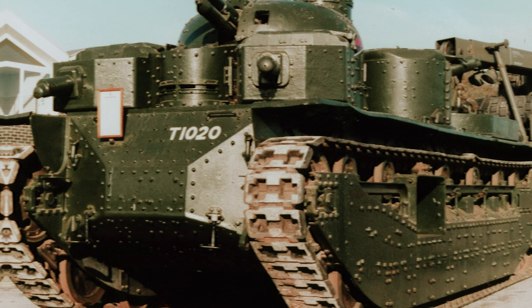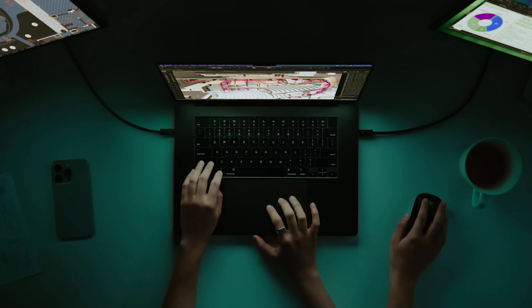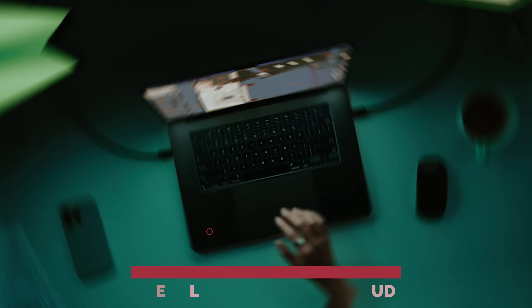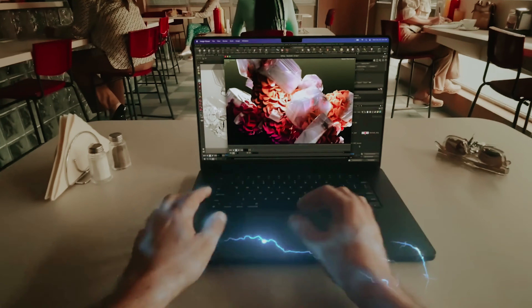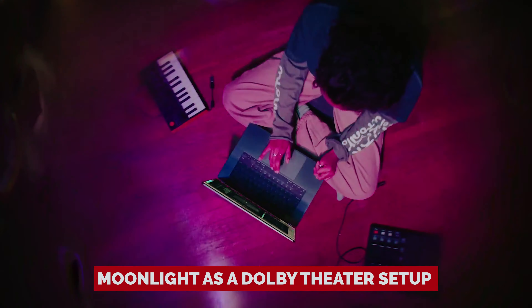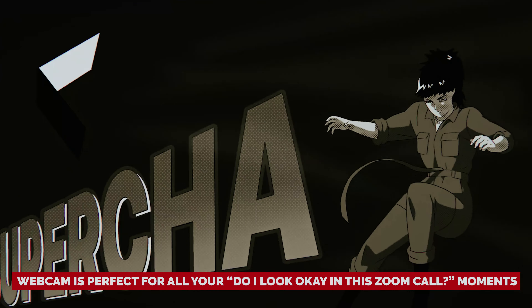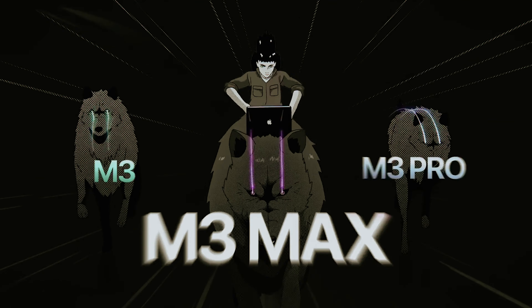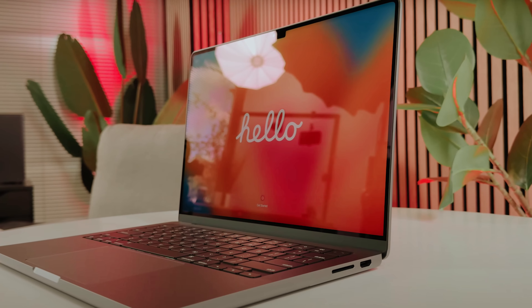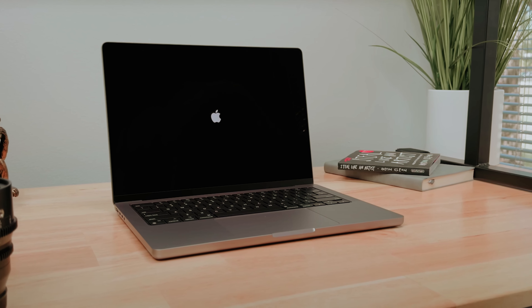It's got a mini-LED display that makes colors pop like a Fourth of July fireworks show, with DCI-P3 coverage that's hard to beat. The keyboard feels like typing on a cloud, and the haptic touchpad is spacious and responsive. The speakers could moonlight as a Dolby theater setup, and the webcam is perfect for those 'do I look okay?' Zoom call moments. Ports galore mean you can connect everything — however, DIY upgrades are locked in tight, and boosting RAM or storage will make your wallet noticeably lighter.